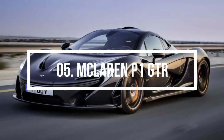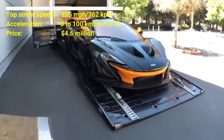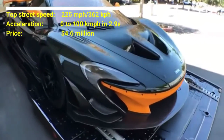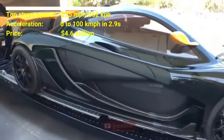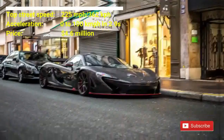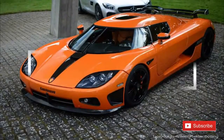Number five: McLaren P1 GTR. The car costs 4.6 million US dollars. The McLaren P1 has a top street speed of 225 miles per hour and can accelerate from zero to 100 kilometers per hour in 2.9 seconds. This car is powered by a 3.8-liter twin-turbocharged V8 and an electric motor, producing 986 horsepower.